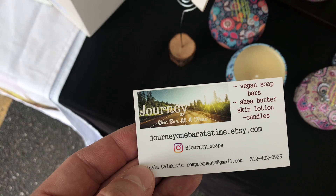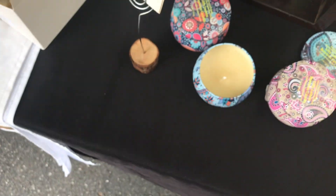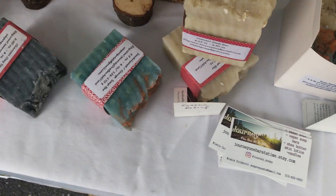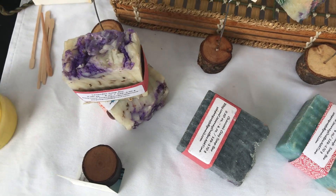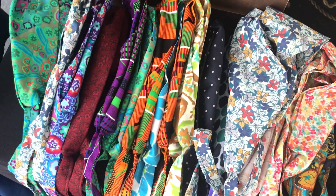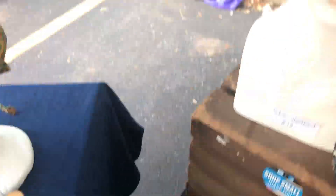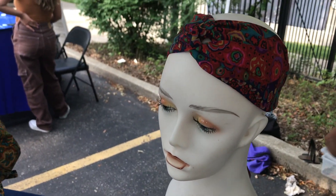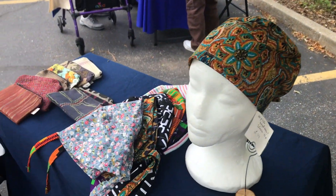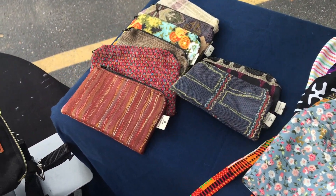Here we have some wonderful offerings from a company called Journey. We've got some very nice candles and some soap — these are all handmade. And then over on this side of the table, this is for Numoda. We've got some beautiful head wraps. Look at this — isn't that beautiful? So nice. This is all handmade by Musala.